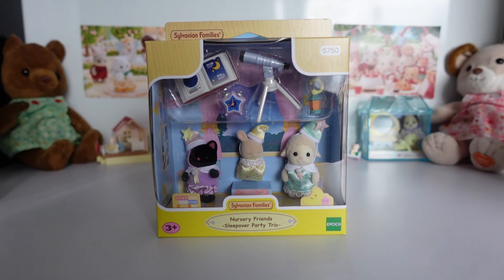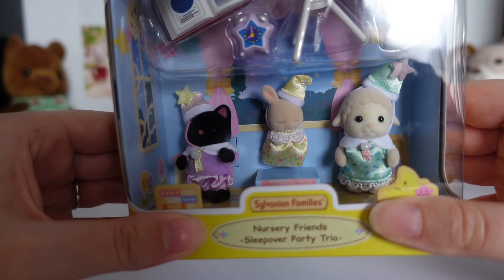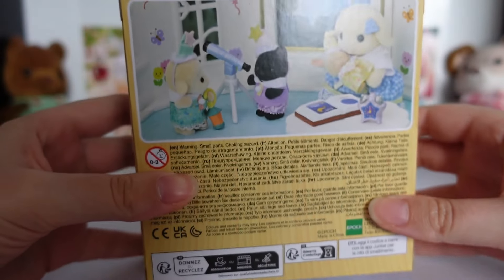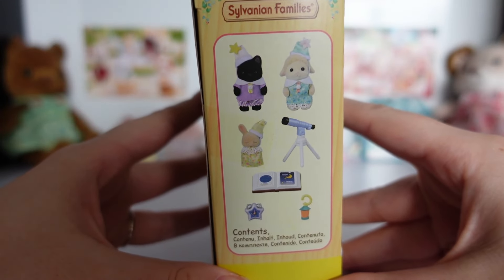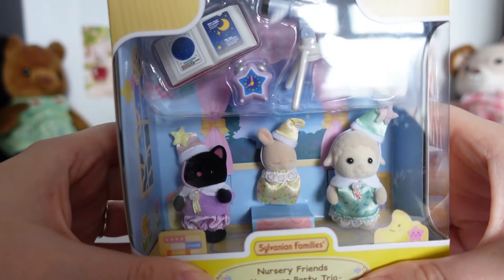The final set from my fiancé is the Sleepover Party Trio. The setting and theme is definitely nighttime, and with the telescopes, the babies will be doing some stargazing — at least Glory Midnight the Black Cat and Emmerdale the Sheep will be. The newborn baby in this set is Isla Periwinkle, who has her eyes closed and is sleeping. The babies are all in their pyjamas, which we don't see very often. On the back the stargazing activity is taking place, with Aria Flora holding Isla. I really like the book and the alarm clock in this set, which both have a star theme.